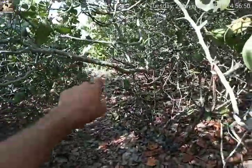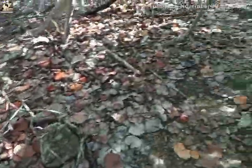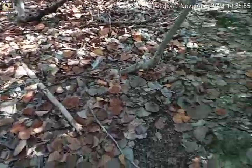It looks pretty much the same except for some of the trees that came down in the pathway. It's pretty nice here still.